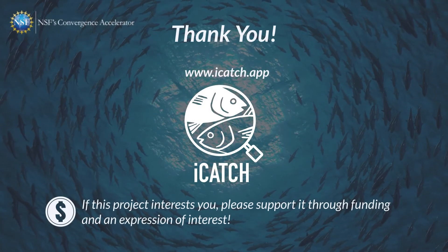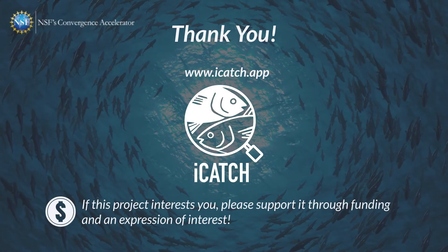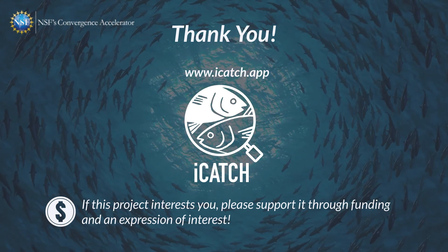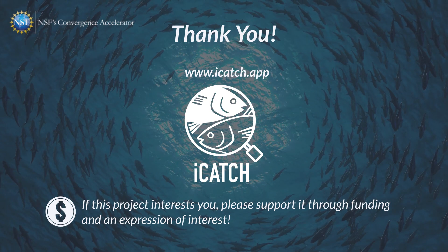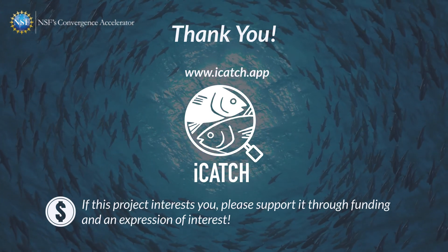To realize our vision for this project, we need funding and an expression of interest from members of the investment community. We appreciate your support towards that end. Thank you.